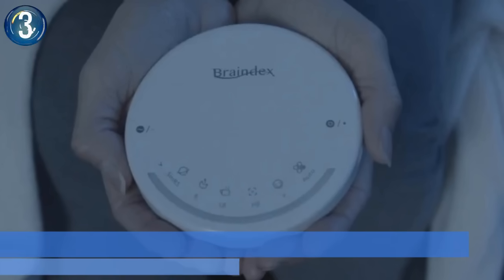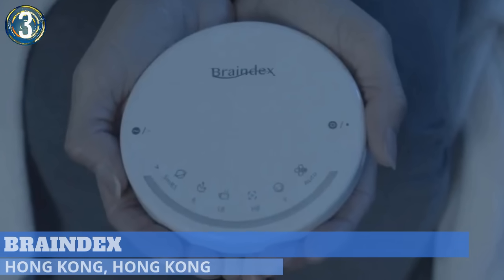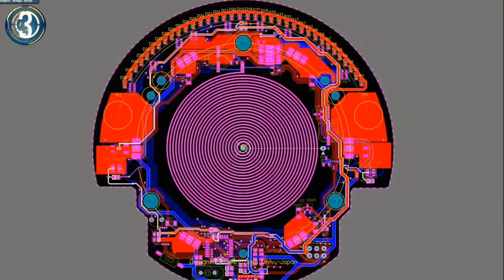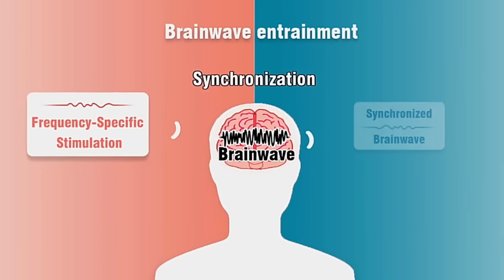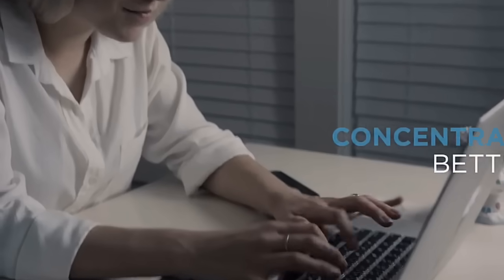Number 3. Touted as the world's first consumer-ready brain stimulator, Braindex uses AI technology to learn the user's personal habits while synchronizing their brain waves to boost overall health. The device uses a low-frequency electromagnetic field to mimic the brain's normal wave patterns, creating better sleep cycles and periods of concentration.